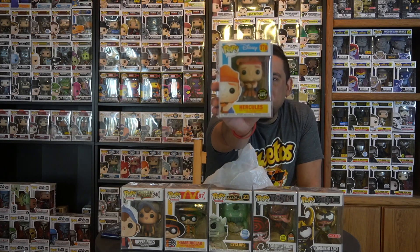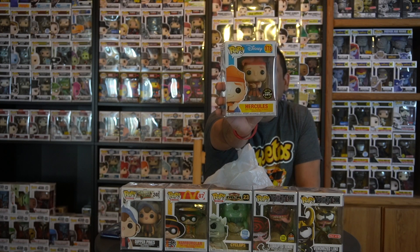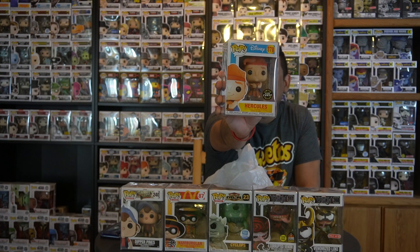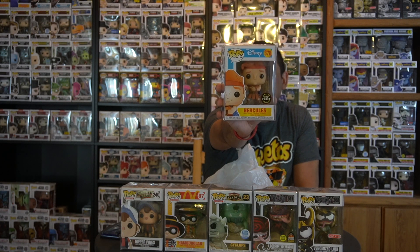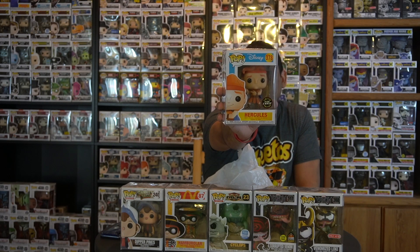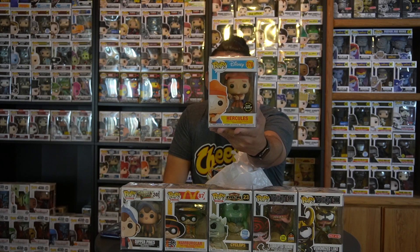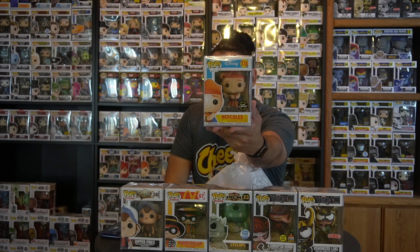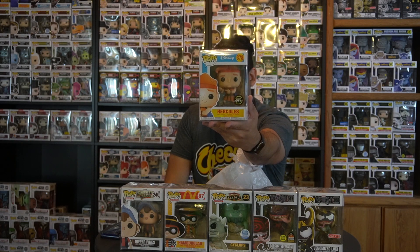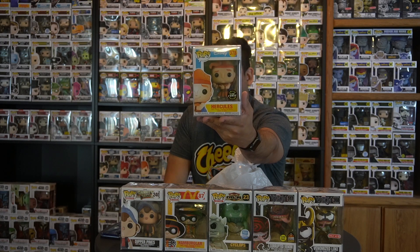Now we're down to the bottom three — the super fire pops. First up is the glow-in-the-dark chase Hercules. I already have the common Hercules and the Hercules on Pegasus pop ride, but this chase variant is really cool. I've been looking for it for a while; Hercules is definitely one of my favorite Disney movies, and the songs are great too.